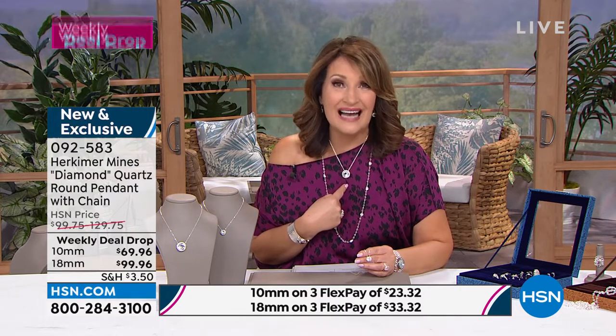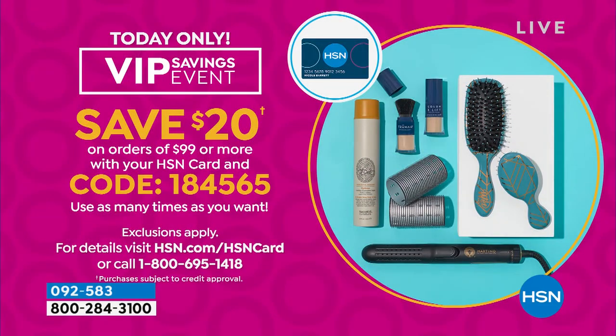It depends on your taste, your style. If you have an HSN charge card, for the next four hours if you put this on your HSN charge card, it comes down 20 bucks — $79. It's $79 if you put it on your HSN credit card. 500 and counting. I expect everyone to go. A couple thousand of these have been ordered today. 2,400 have been spoken for, 500 left.